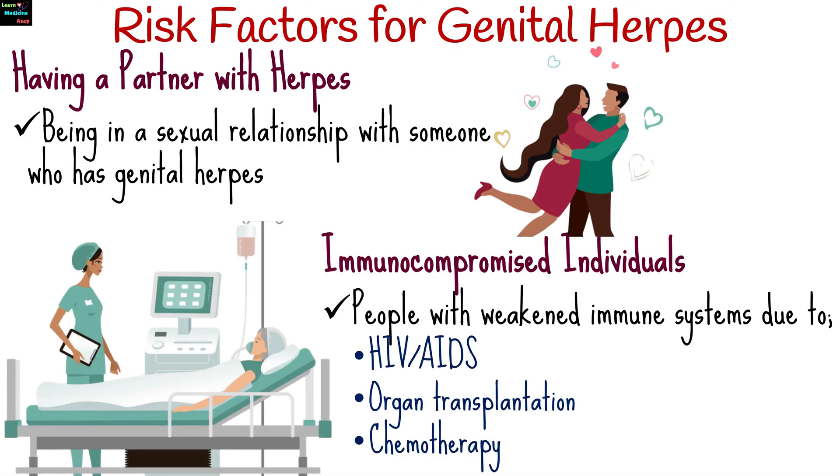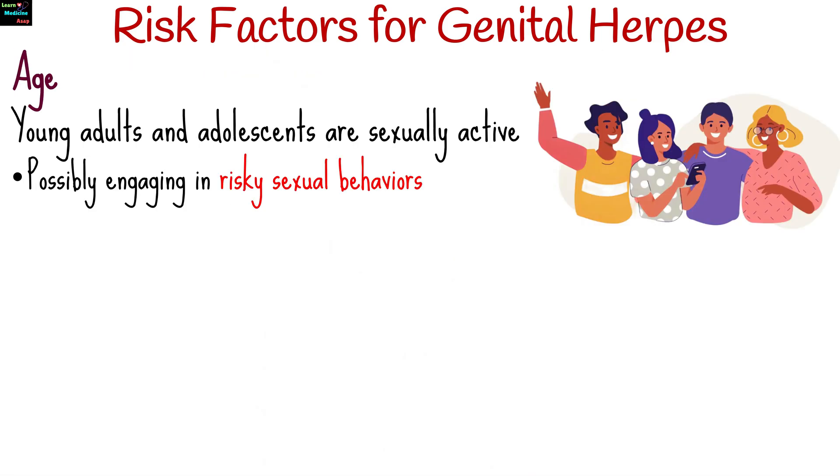People with weakened immune systems due to conditions such as HIV and AIDS, organ transplantation, or chemotherapy are at higher risk of acquiring genital herpes and experiencing more severe symptoms. Young adults and adolescents who are sexually active are at higher risk due to increased sexual activity and possibly engaging in risky sexual behaviors.